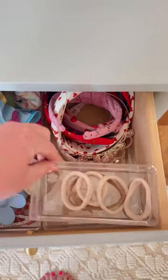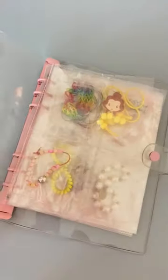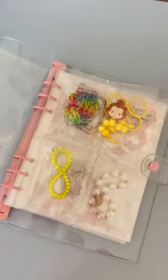I use these acrylic organizers for all of her hair accessories, and this small little binder has been perfect for her jewelry for years. There's a small spot to put every little item, and both her and her sister love this.